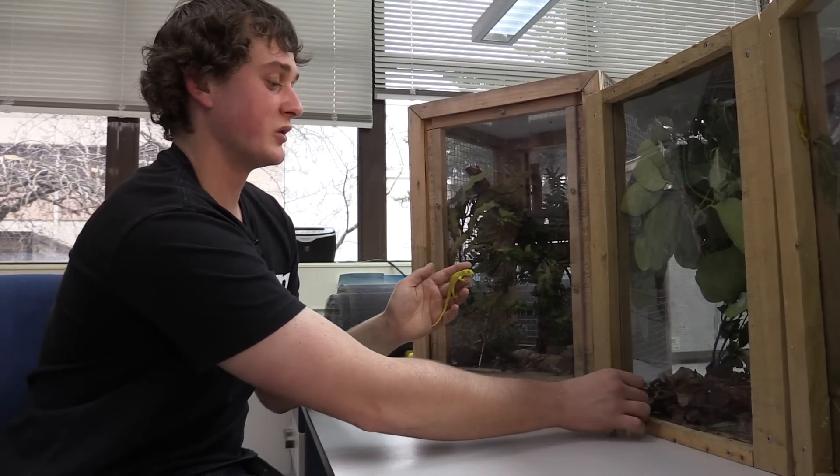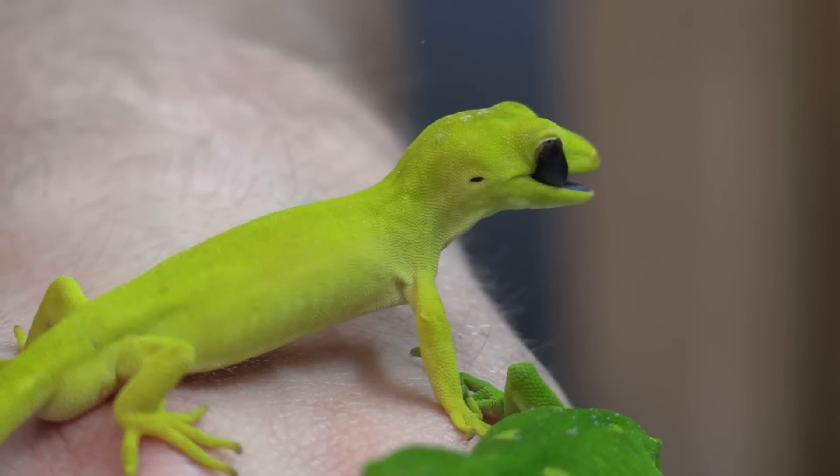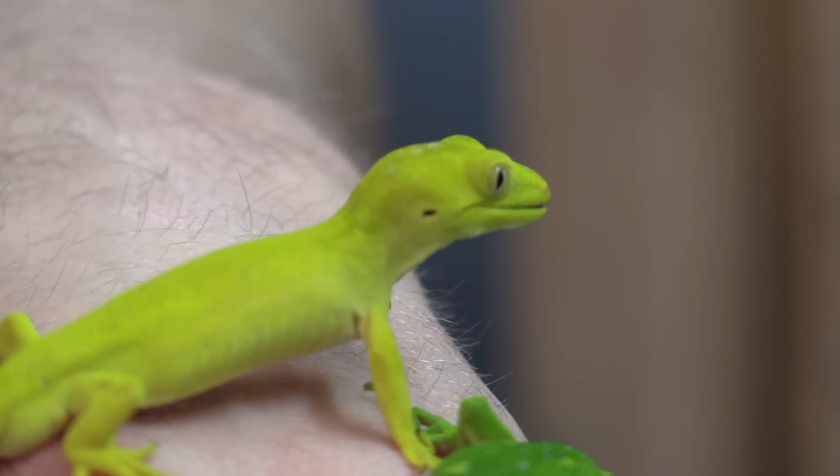They're diurnal species, so they hunt during the day and eat a lot of flies in the summertime — probably around four or five flies a day each during summer.